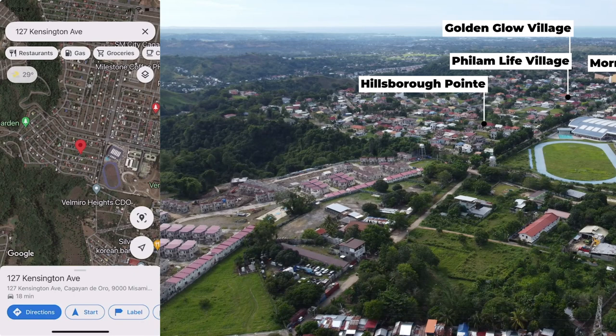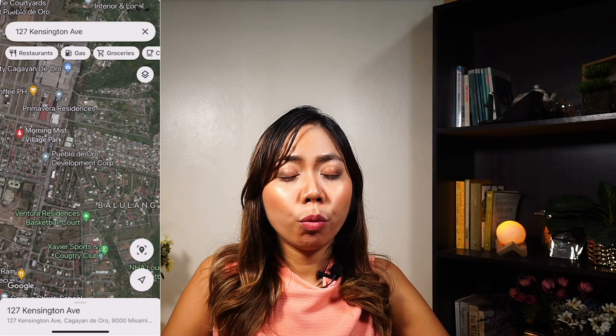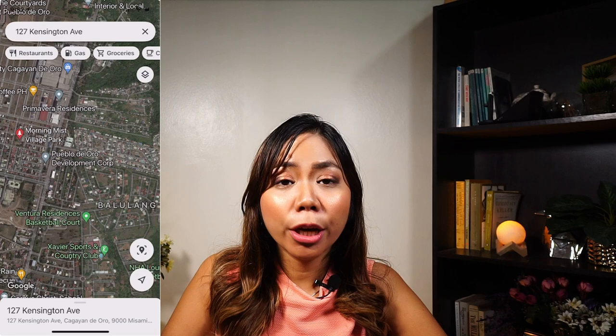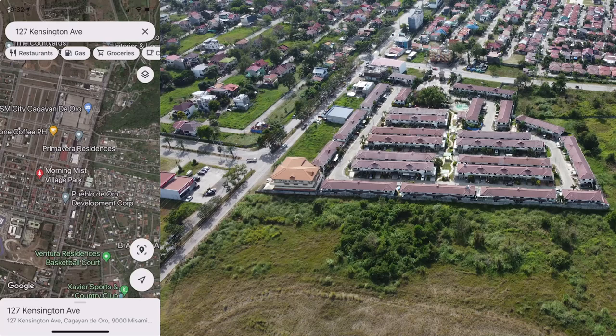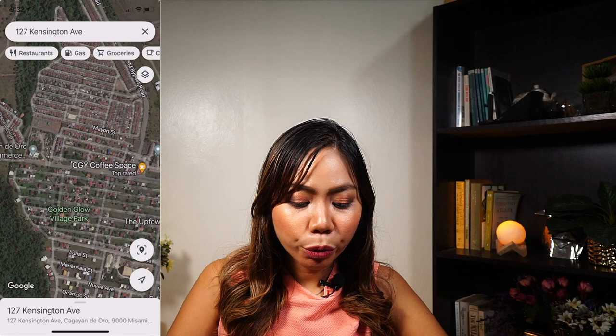These subdivisions are all developed by Pueblo de Oro Development Corp. Within a one to two minute drive are the following subdivisions: Camellia Homes, just across SM City Mall; the Courtyard, near the SMDC development; Golden Glow North 1 across the Courtyard; Golden Glow North 2 at the back of North 1 — North 1 being a much bigger development. And then beside Golden Glow North 1 is Bellevue subdivision. All these subdivisions have long been turned over and are already sold out, but we do have private listings available.